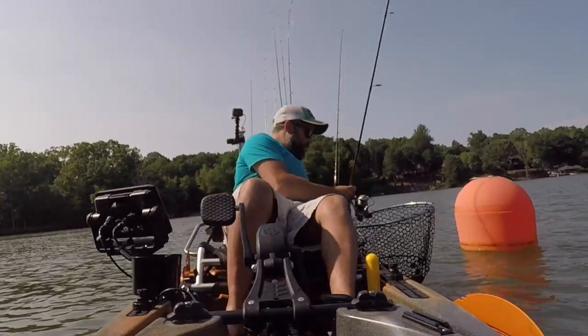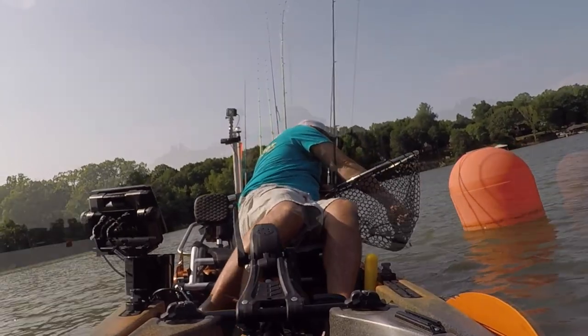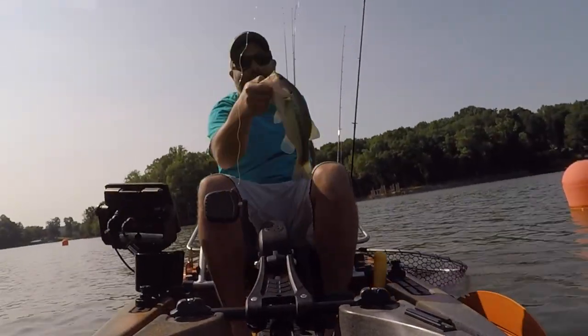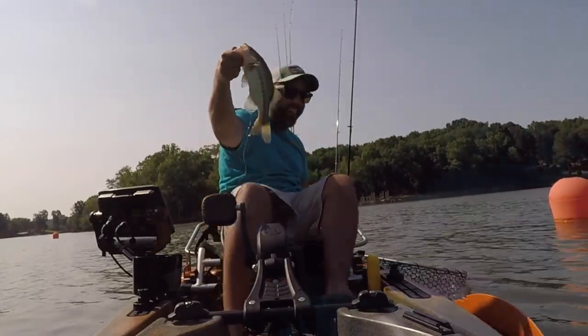Man, we are not getting any size today. Well, that's the best one of the day, but it's not saying much. Man, today has been dinktastic. Let's get him back in the water.